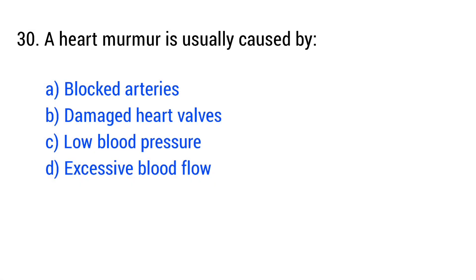Question number 30. A heart murmur is usually caused by... The right answer is option B: damaged heart valves.